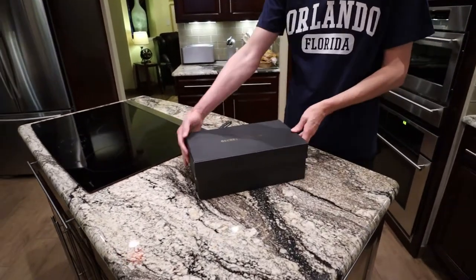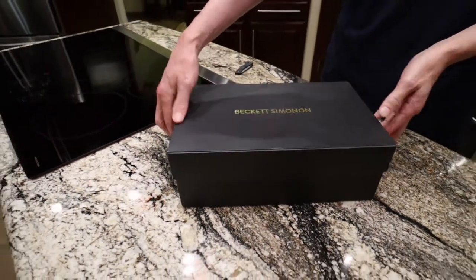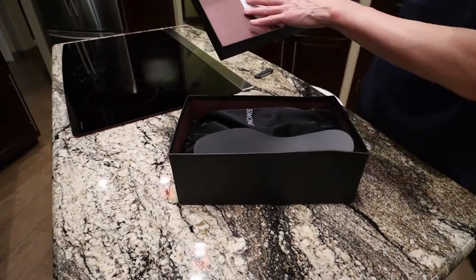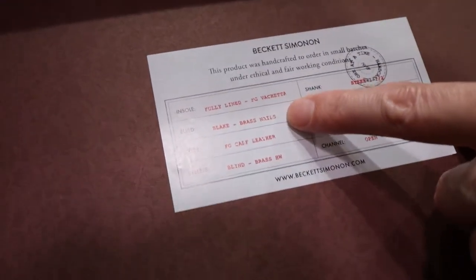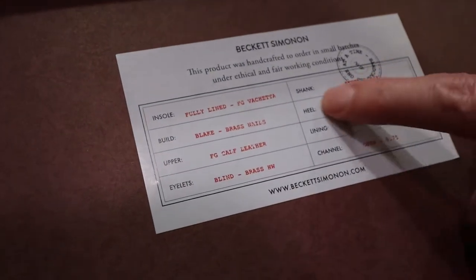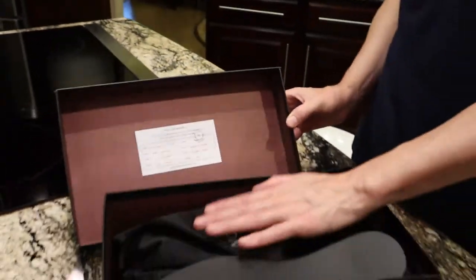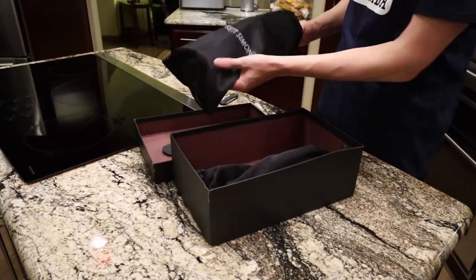Nice box! This sure needs a pretty box. I'll give you information about the specs: Vaquetta leather lining, Blake stitched, brass nails, full-grain cap-skin leather, stacked leather heel. Basically these are hand-stitched to the sole by a craftsman.